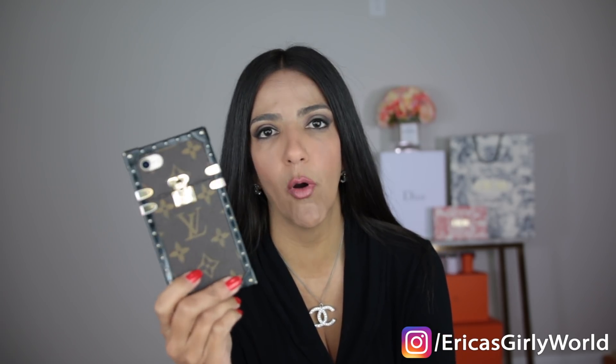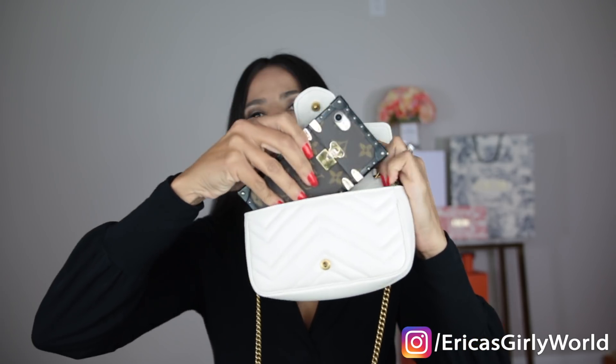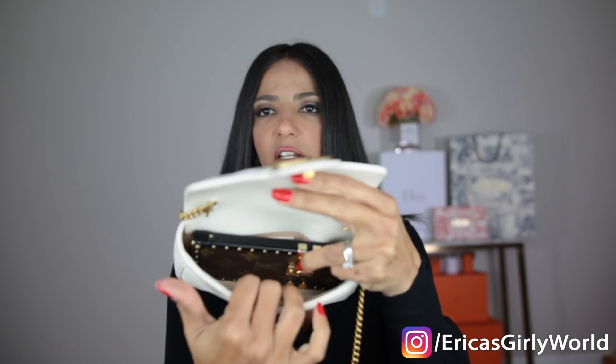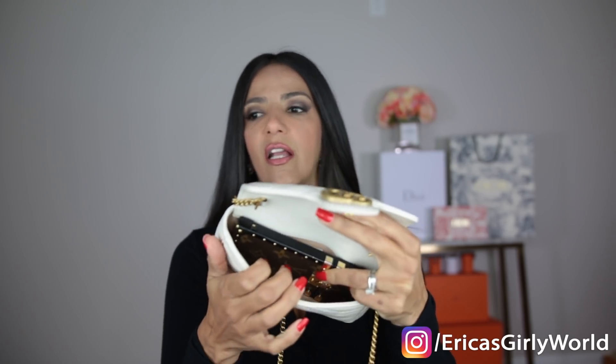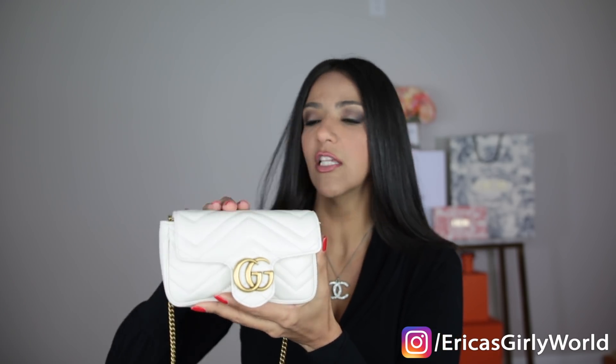At eight hundred and ninety dollars, you can't go wrong. One thing I want to show you is that this bag is really spacious for a small bag. My iPhone 7 in a bulky Louis Vuitton case — basically the same size as an iPhone X — fits in here with no effort, and look at all the space left. I can easily throw in a cardholder, lipstick, pressed powder, and keys.